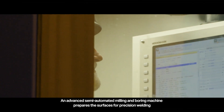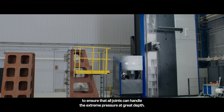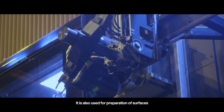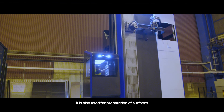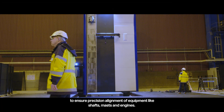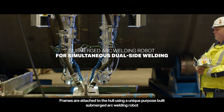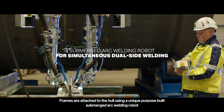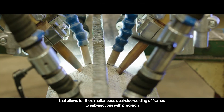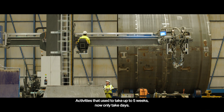An advanced semi-automated milling and boring machine prepares the surfaces for precision welding to ensure all joints can handle extreme pressure at great depth. It is also used for preparation of surfaces to ensure precision alignment of equipment like shafts, masts, and engines. Frames are attached to the hull using a unique purpose-built submerged arc welding robot that allows for simultaneous dual-side welding of frames to subsections with precision. Activities that used to take up to five weeks now only take days.